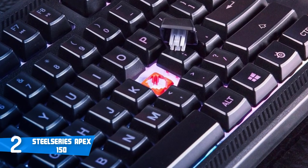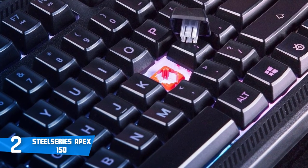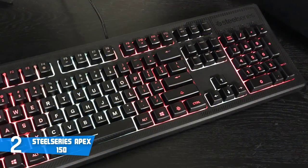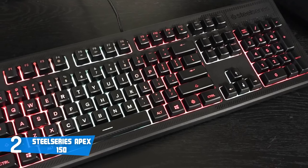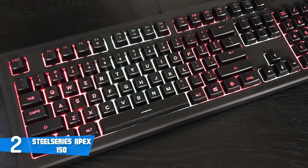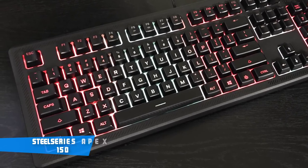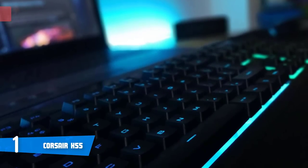Macros are easy to set up with SteelSeries Engine, although the lack of dedicated macro keys may be an issue for MMO and MOBA gamers. Overall, the SteelSeries Apex 150 is a great option for gamers who want a silent gaming keyboard that performs and looks premium. With its many interesting features, I don't think anyone will find any issues or discomfort with this keyboard. And at number one, it's the Corsair K55.